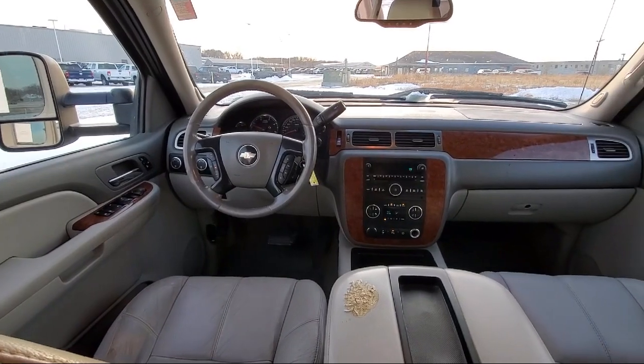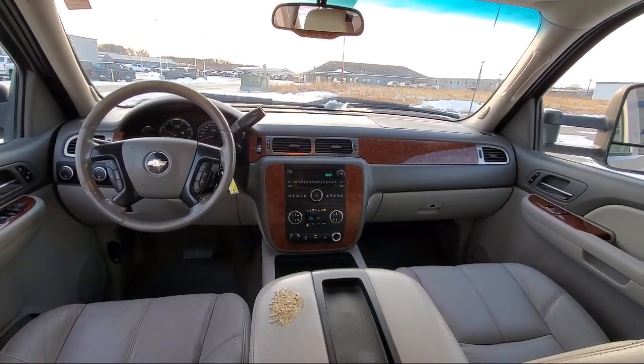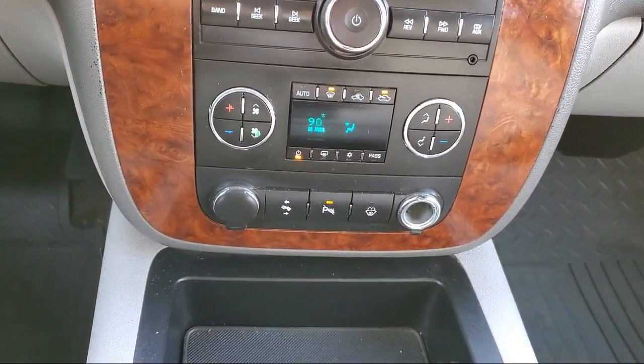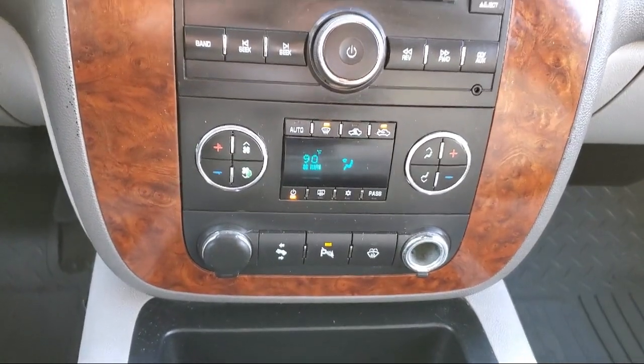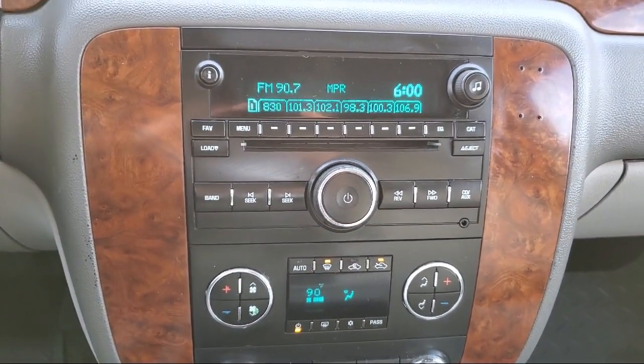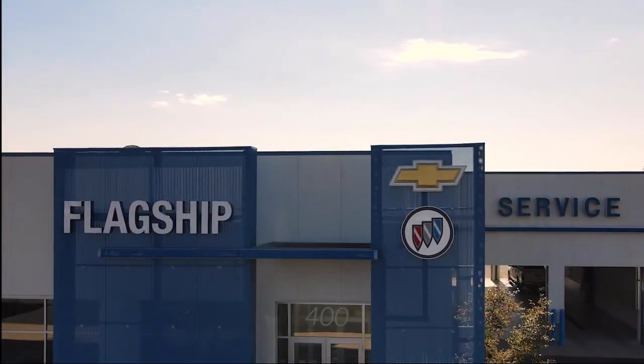So come visit us here at Flagship Chevrolet Buick. You'll be glad you did. Flagship Chevrolet Buick.